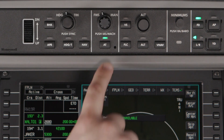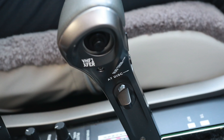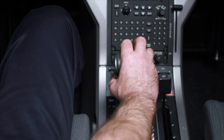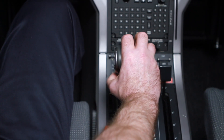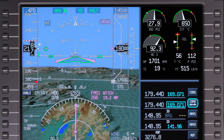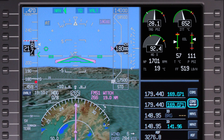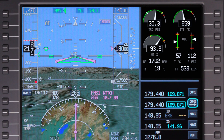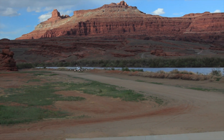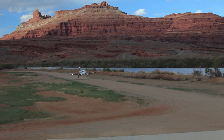To disengage the autothrottle at any time, press the autothrottle button or push the autothrottle disconnect button on the thrust lever. Pushing the quick disconnect button on either yoke will also disconnect the autothrottle, as well as the autopilot and yaw damper. The autothrottle will also disconnect if the pilot significantly overrides the commanded throttle position. The autothrottle enunciator will flash amber, and an oral warning will sound to alert the crew that the autothrottle has been disconnected. The autothrottle also disengages on approach below 50 feet on the radar altimeter, or with weight on wheels.